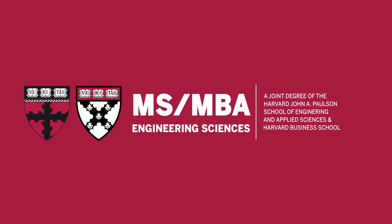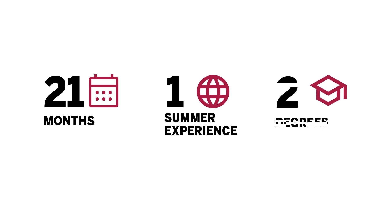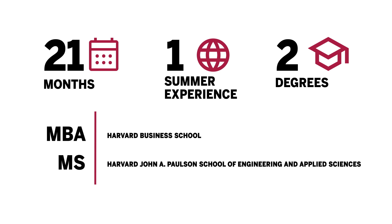The MSMBA program is a dual degree program, so in two years you'll earn an MBA from Harvard Business School and a Master of Science in Engineering from Harvard's Engineering School.